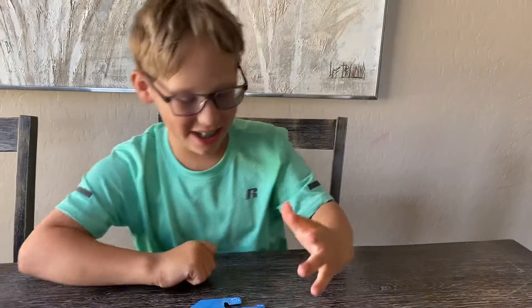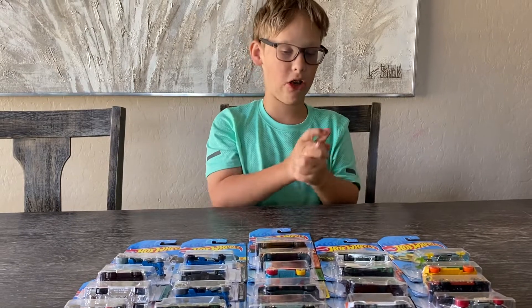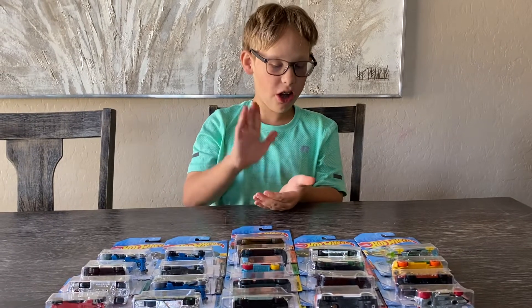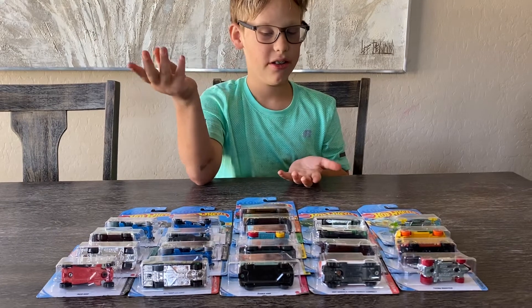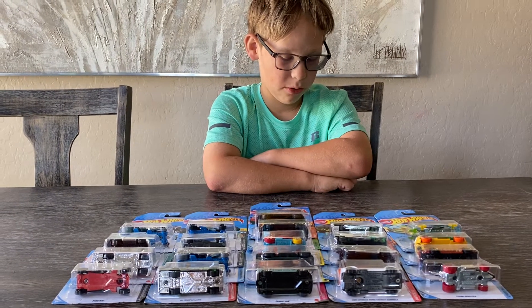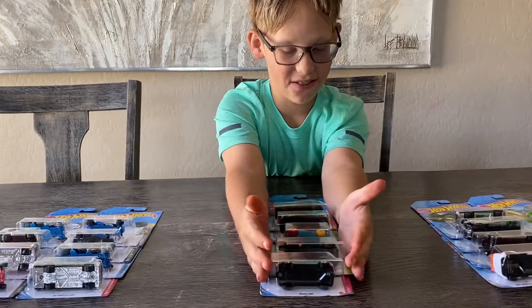Hey guys, today we are going to be opening up. We got 24 cars here, but today, since there are a lot of cars, we're going to be opening up five cars today and actually looking them up. In a couple of our videos we've never opened up five cars in one video — one video we'll open up two cars, or three cars, and then in a second video we'll open up two more. But today we're going to be opening up five cars, so we're going to move these out of the way because these are the five we're going to be doing.